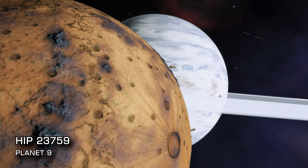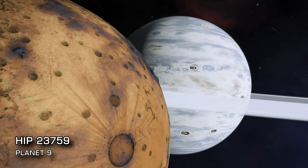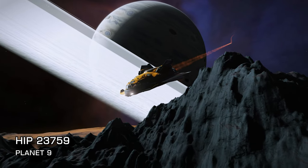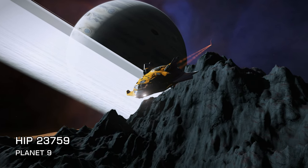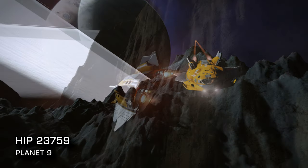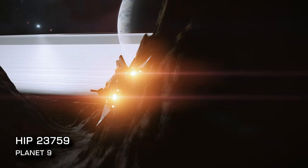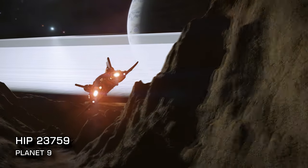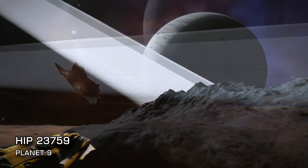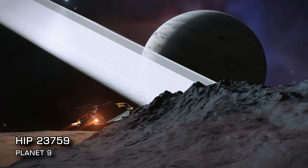Our next destination is body 9 of the HIP 23759 system. Orbiting above the rings you'll find the Witch Head Science Centre, which is the hollowed-out asteroid base that appears at the start of this video. That is worth the price of admission alone, but we'd implore you to explore further and head down to the surface of planet 9A. The views of the very close-by ringed gas giant are completely inescapable on the planet-facing side, and there's some gorgeous mountainous terrain to take in while you're there.